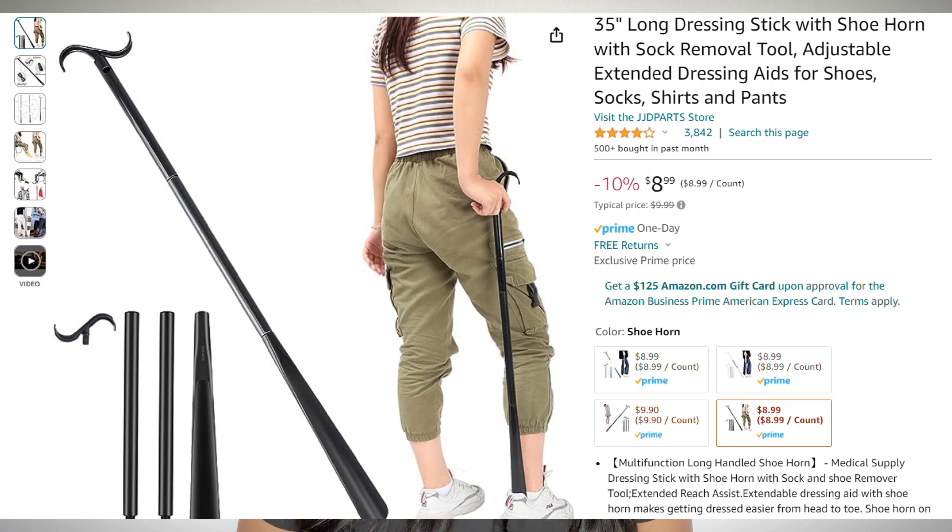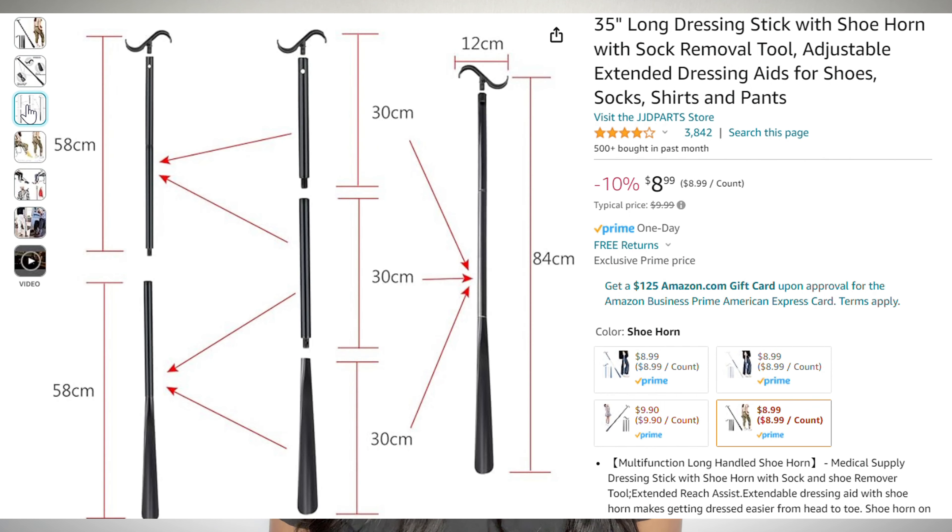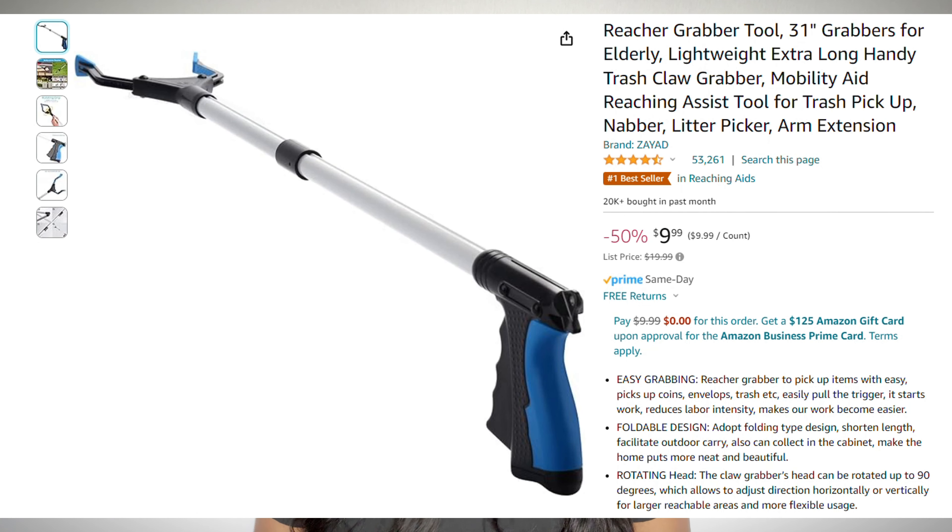Next I have a dressing stick and shoehorn combo. It's 35 inches long, adjustable, and $10. This tool is designed to make donning clothes and shoes much easier. We want to promote independence as much as possible, and tools like this one — and the ever-so-useful reacher-grabber tool I've mentioned in a previous video — make this possible. The grabber is $10, extra long, picks up items easily, foldable, has amazing reviews, and is a great gift.